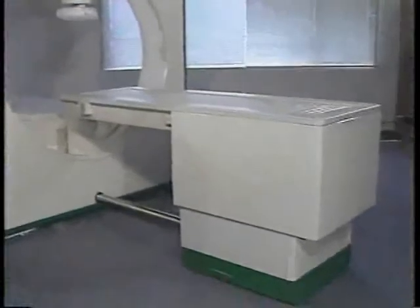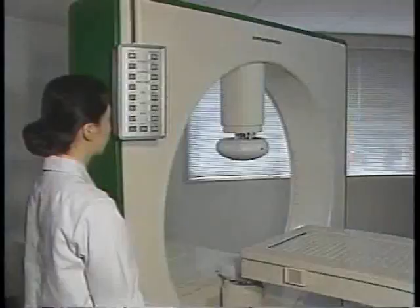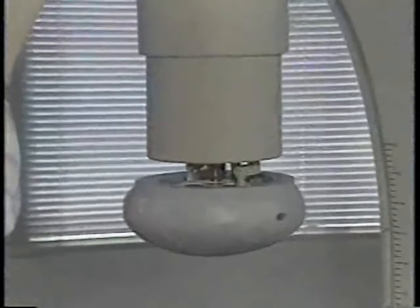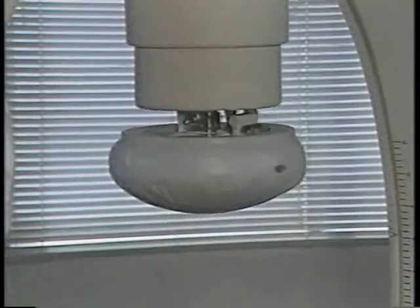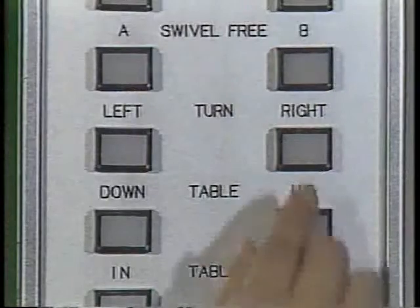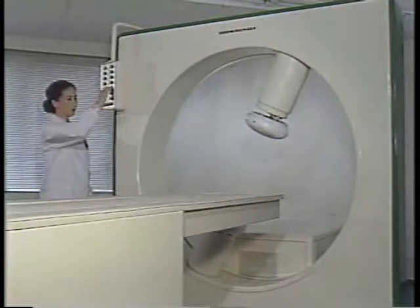We would first like to explain this system's versatile method of motion. The treatment table smoothly ascends and descends to various heights from 74 to 94 centimeters. The lesion is placed between two parallel opposed electrodes, which smoothly extend and retract by means of a hydraulic cylinder with a force of less than 1.5 kilograms. The gantry can be rotated in relation to the treatment site, so that treatment may be performed from any angle.